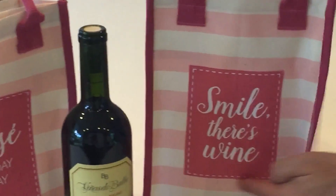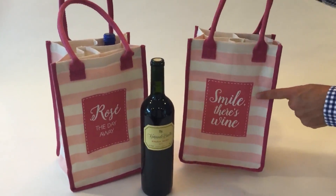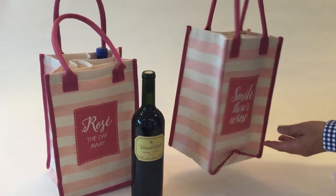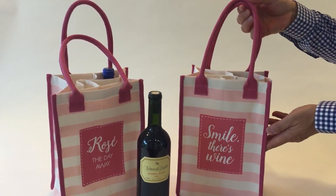They come with an applique — two different designs: 'Smile' and 'Wine and Rosé All Day Away.' They have a really nice pattern all around, and it's a great presentation for a gift.